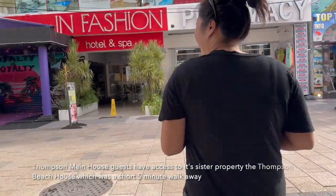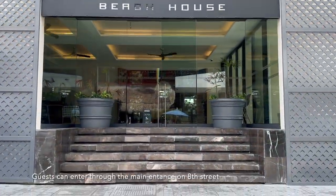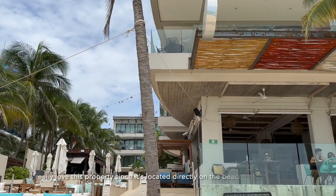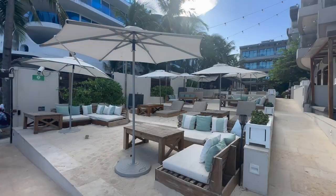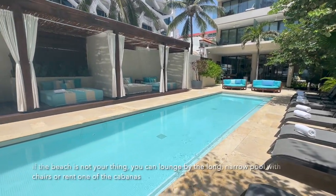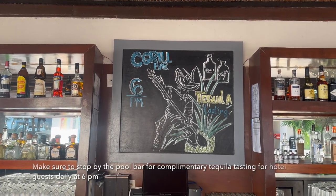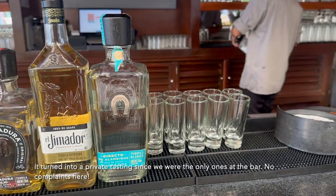Thompson Main House guests have access to its sister property, the Thompson Beach House, which was a short 5-minute walk away. Guests can enter through the main entrance on 8th Street or through the beachfront entry. I really loved this property since it's located directly on the beach, with chairs set up right on the sand, sofa loungers out front, and a long narrow pool with chairs or cabanas. Make sure to stop by the pool bar for a complimentary tequila tasting for hotel guests daily at 6pm — it turned into a private tasting since we were the only ones at the bar.